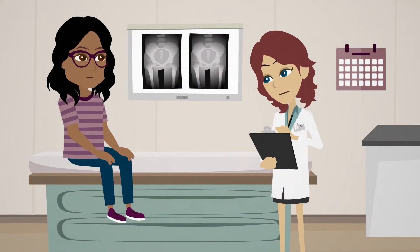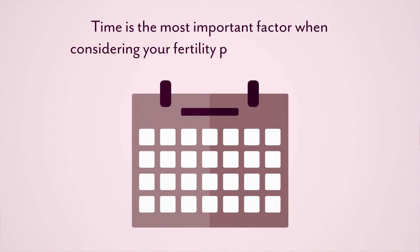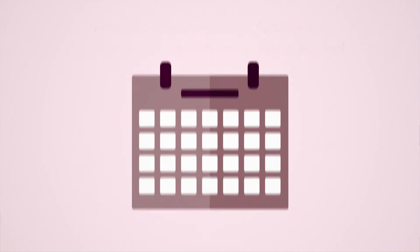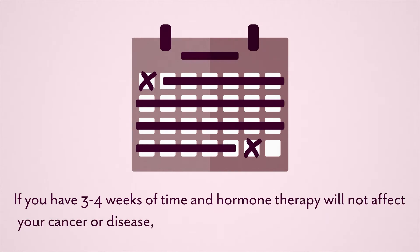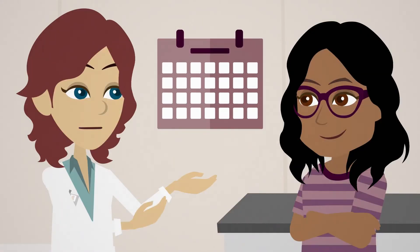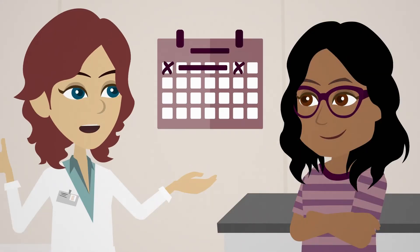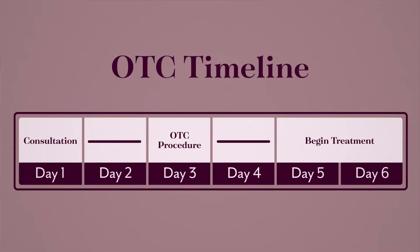When facing an illness that requires immediate treatment, time is the most important factor when considering your fertility preservation method. If you have three to four weeks of time and hormone therapy will not affect your cancer or disease, egg or embryo freezing are great options. But if your oncologist needs to start treatment within a week, ovarian tissue cryopreservation is the most effective and efficient method for this timeline.